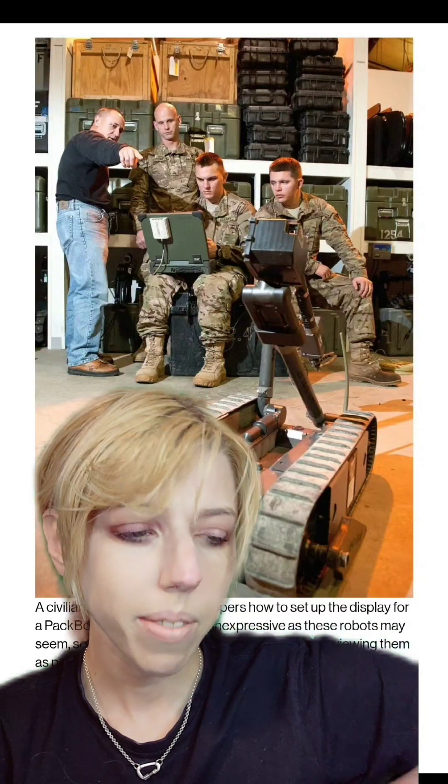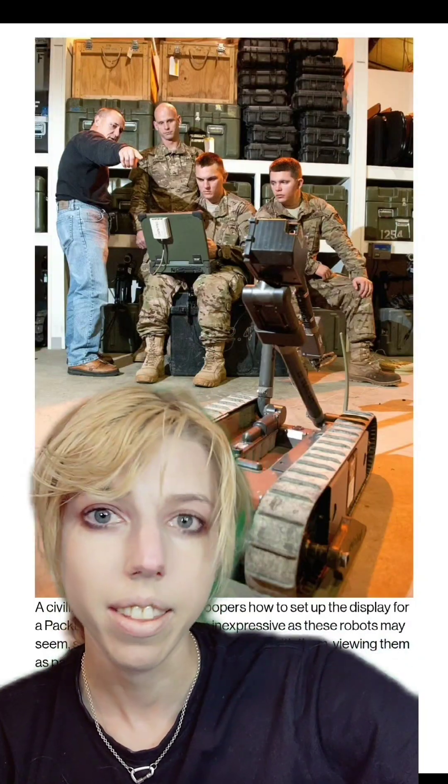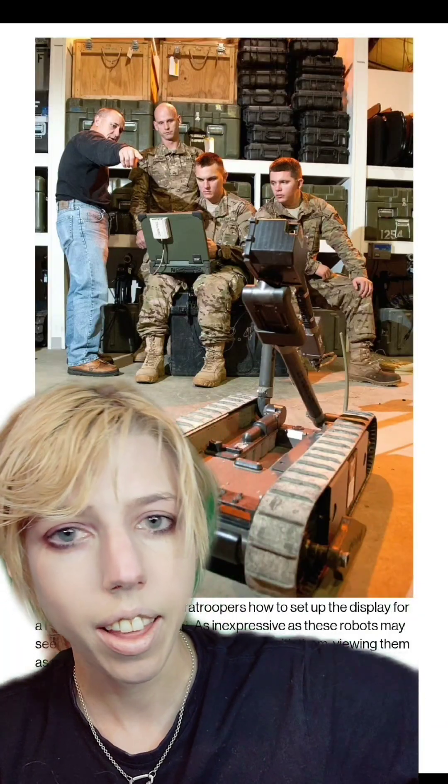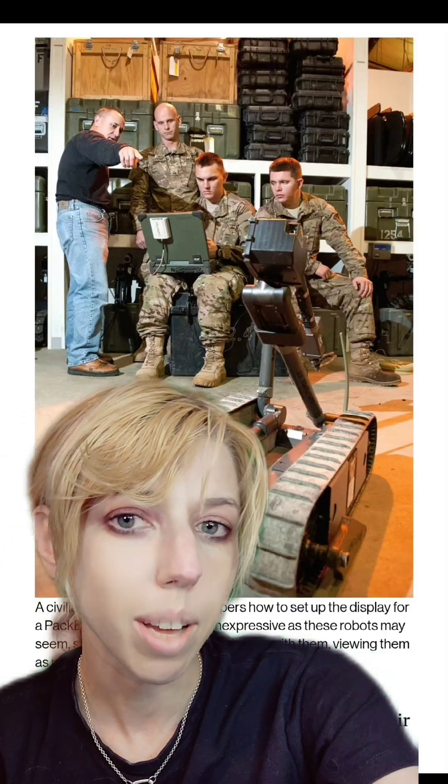If you followed the history of exosuits, while they have been applied for people who have paralysis, they've also been applied for military use. Something that people can operate at a distance can behave very much like a person remotely, and that technology is coming too.